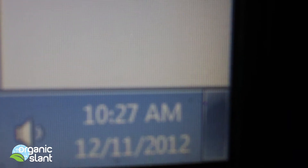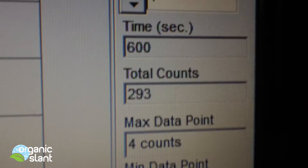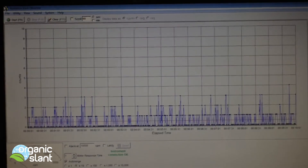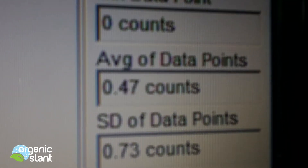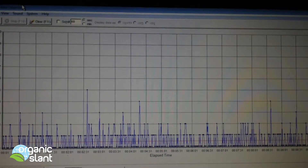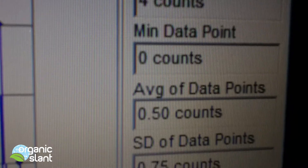Today is December 11th, 2012. Background reading Test 1 for the StarKist tuna: 293, 4 count high, .49 average data point. Test 2 background: 284, 5 count high, .47 average data point. Test 3 background: 299, 4 count high, .50 average data point.